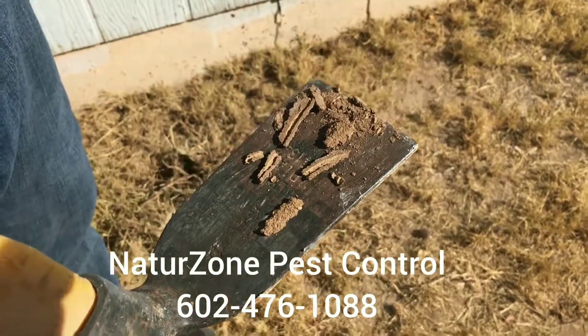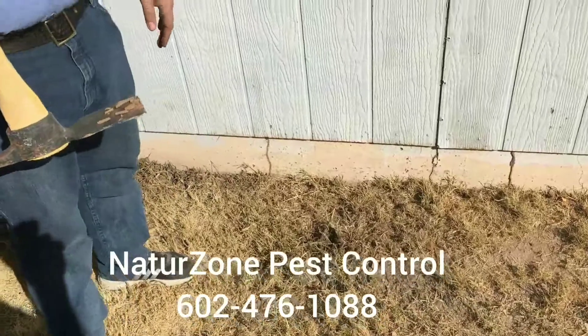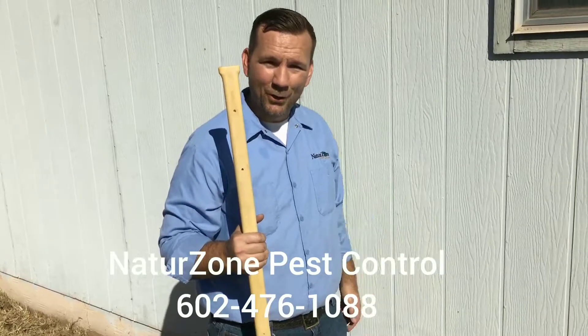This is basically a freeway for termites to go from the ground where they live naturally up into your house. So if you see these, give us a call at NatureZone. We'll come out and do a free quote and inspection of your home. We'll see you next week.